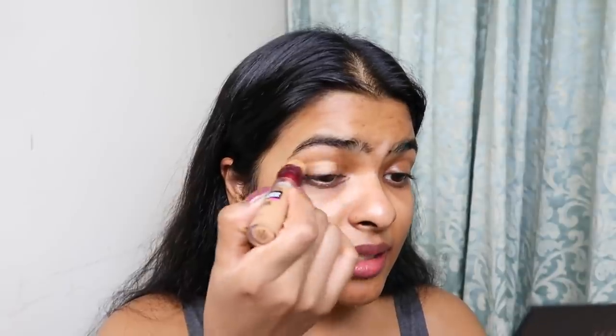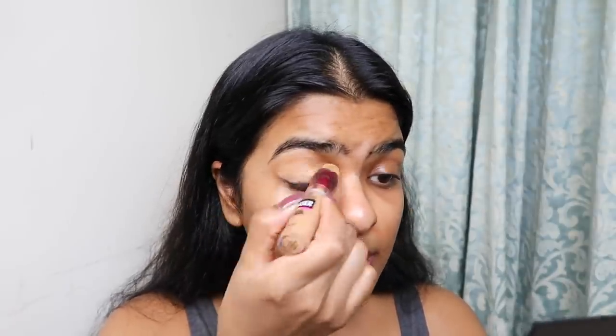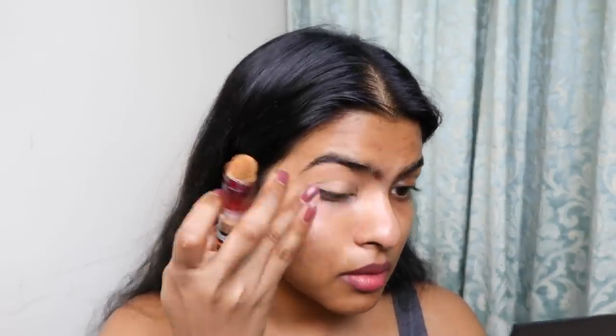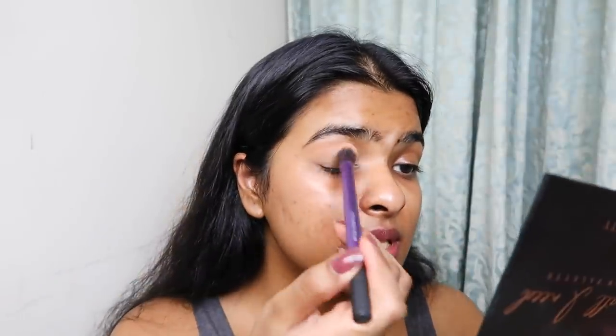I washed my face, did my skincare, applied some primer, and we are going to start with the eye makeup now. I bought some falsies, so it's getting serious! The palette I'm going to use today is the 'All I Need' eyeshadow palette by Tan Beauty — it has beautiful neutral tones, some shimmer and glitters. First I'm going to color correct my eye using this concealer by Maybelline, then use the shade 'nude' in a fluffy blending brush to set my concealer in place.